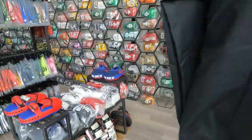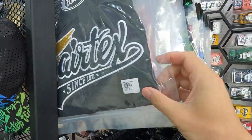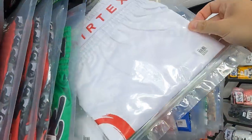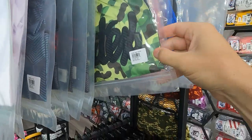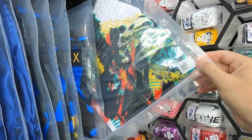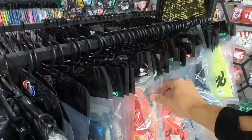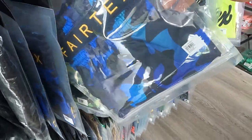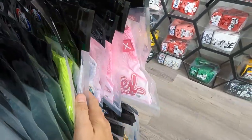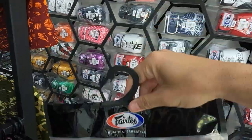The Fairtex Muay Thai shorts are all packaged up. Prices are 960 baht for most styles and 990 baht for some designs. There are racks and racks of different designs — you're paying for the brand here. Colors include white, pink, and various others. Convert the prices back to your local currency.